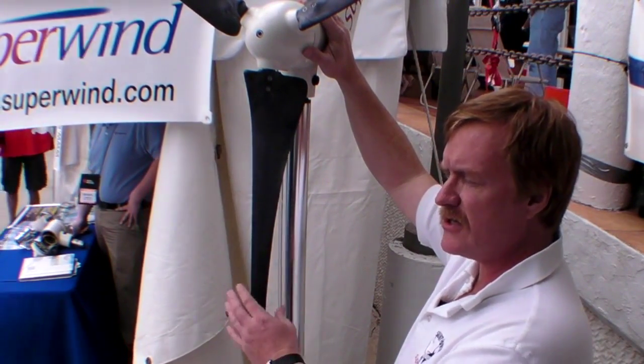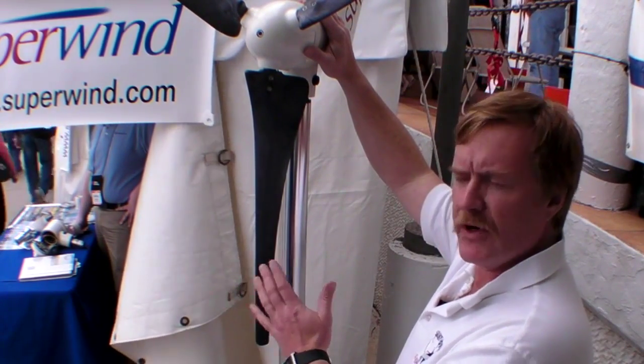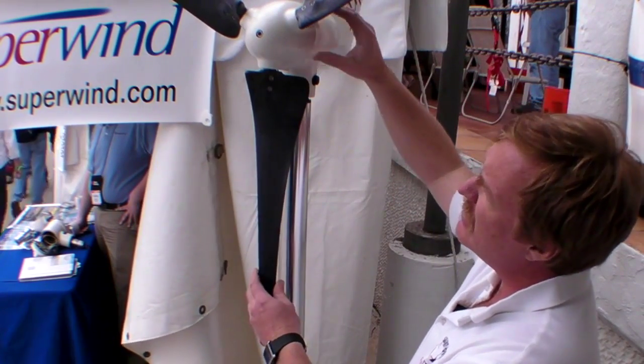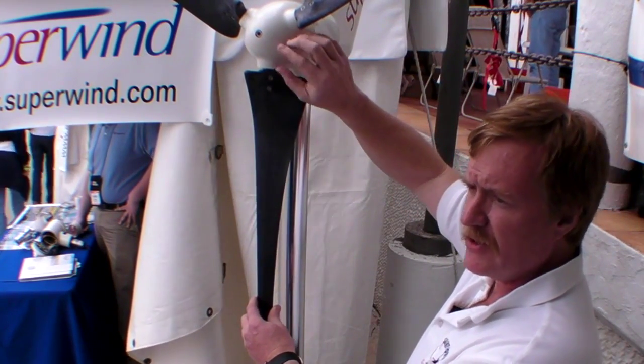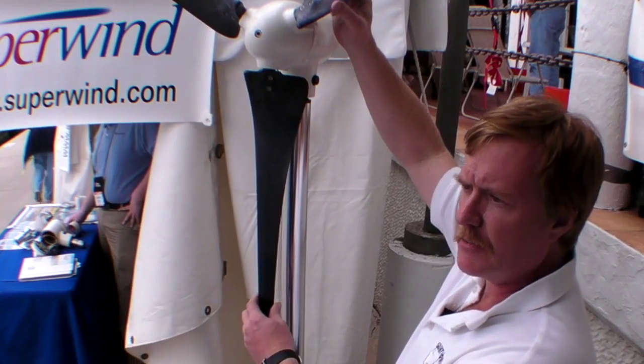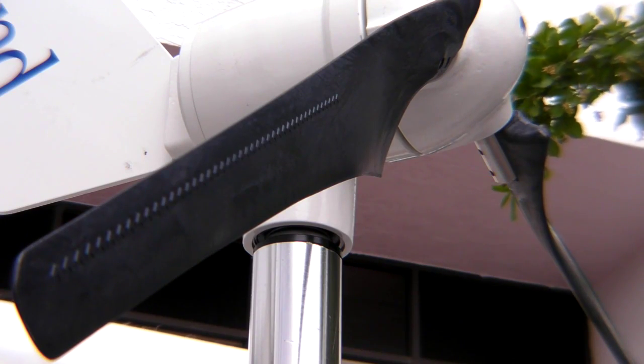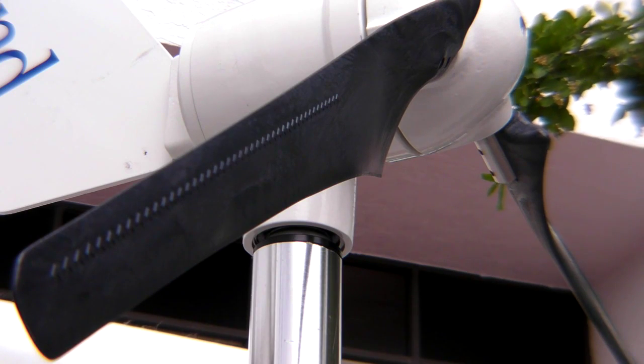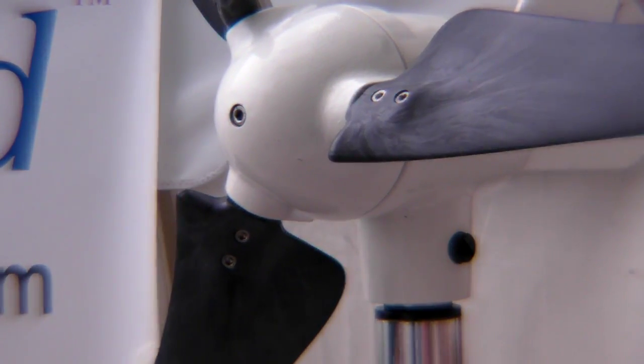One of the things that our customers asked us about was that micro wind turbines are notoriously noisy — they shake, they vibrate. We have eliminated a lot of that by balancing our hub and having long carbon fiber blades that are balanced both for pitch deflection as well as the weight of each one of them.